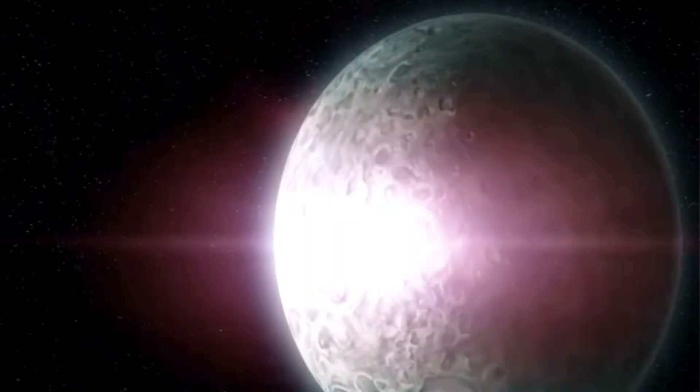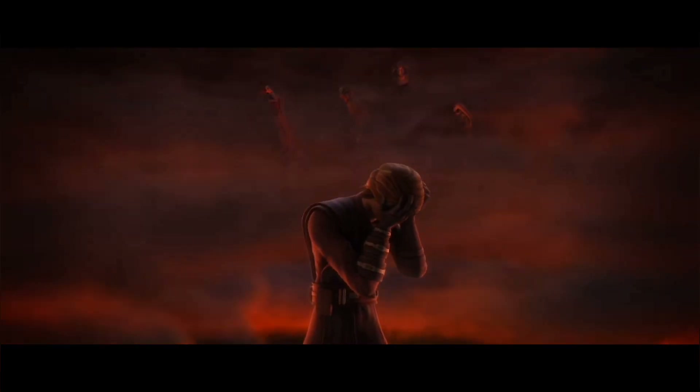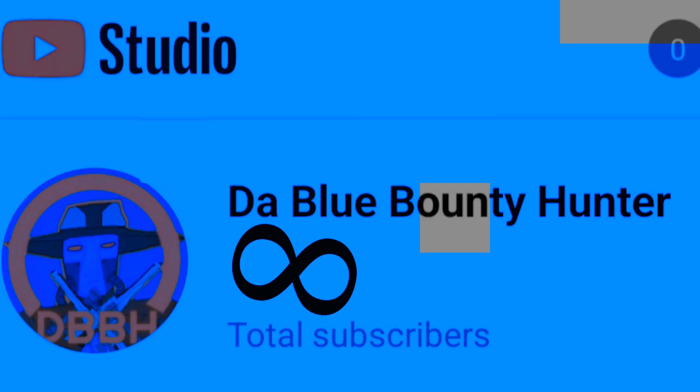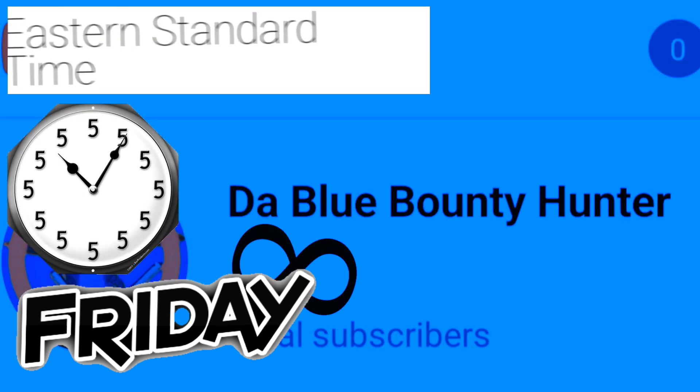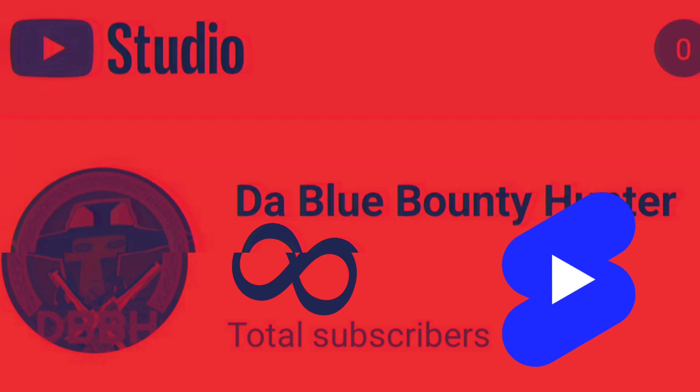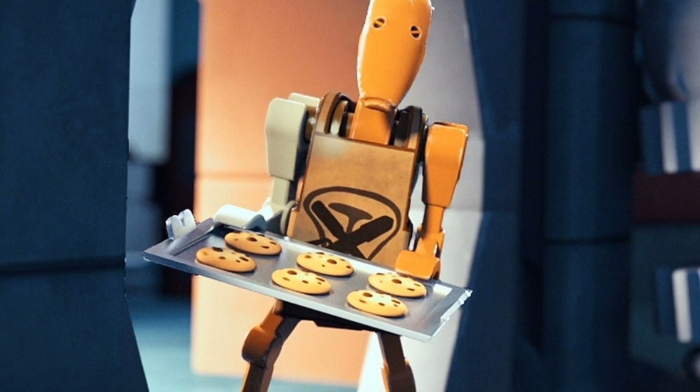That's really most of the important battle droids in the Star Wars timeline. You can subscribe if you want — I upload every Friday and sometimes Sunday at 5 o'clock PM Eastern Standard Time, and I post shorts on Saturday.